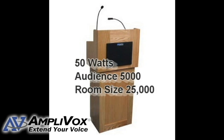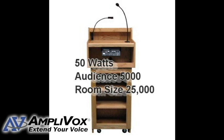The built-in sound system has dual wireless capacity and is 50 watts, reaching audience sizes of up to 5,000 and room sizes of up to 25,000 square feet.